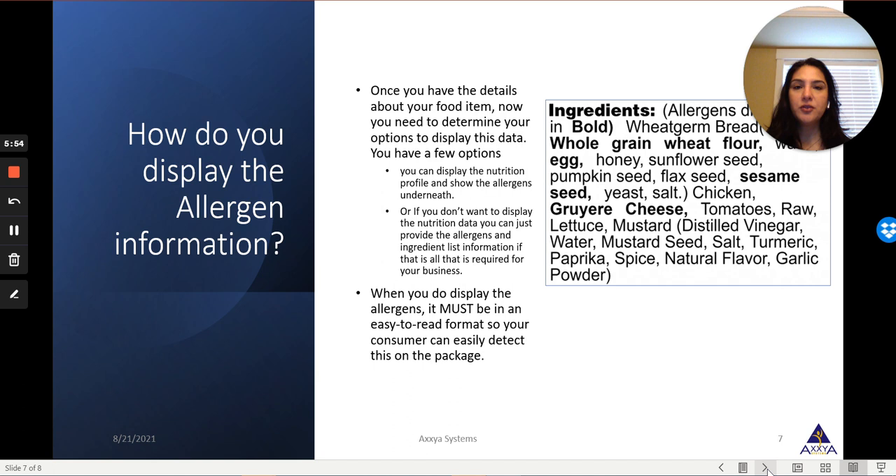How do you display allergens on your package? The law states that the consumer needs to be able to identify on the ingredient list which items are the allergens. You can do that by bolding them, as shown in the example here, or by using any other type of color, capitalizing, etc. As long as you clarify how the allergens are identified on your ingredient list, so the consumer can easily pick it up, look at it, and decide if this food is right for them. Look at your options, decide on a process, and put all of your prepackaged products through that process so you're ready when this law goes into effect October 1st, 2021.